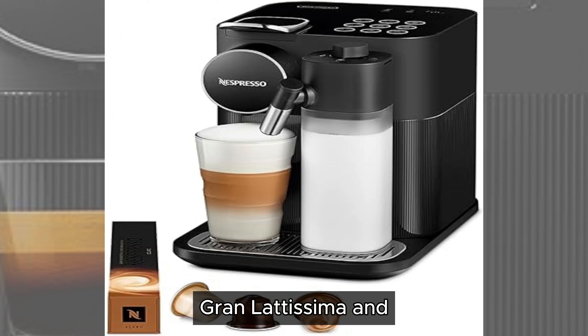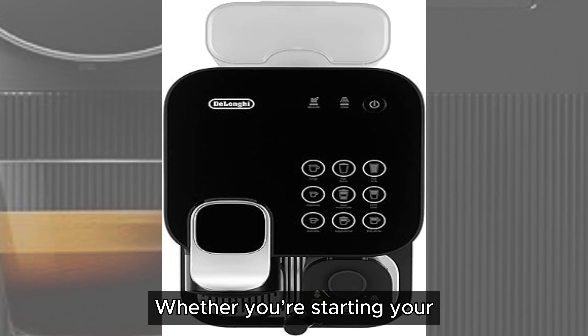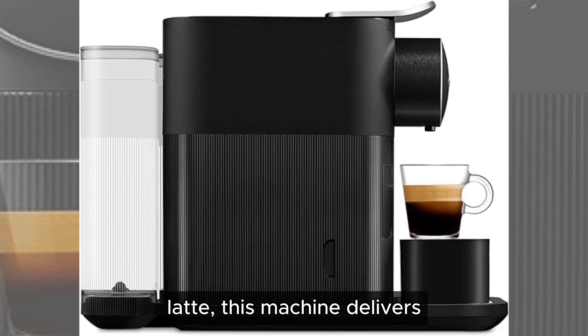Invest in the Nespresso Gran Lattissima and transform your daily coffee routine into a luxurious experience. Whether you're starting your day with a strong espresso or winding down with a creamy latte, this machine delivers barista-quality coffee at the touch of a button.